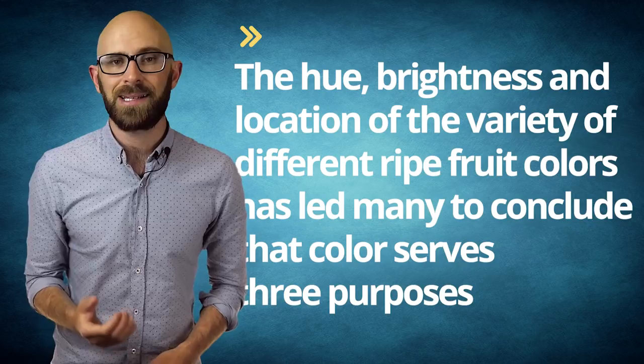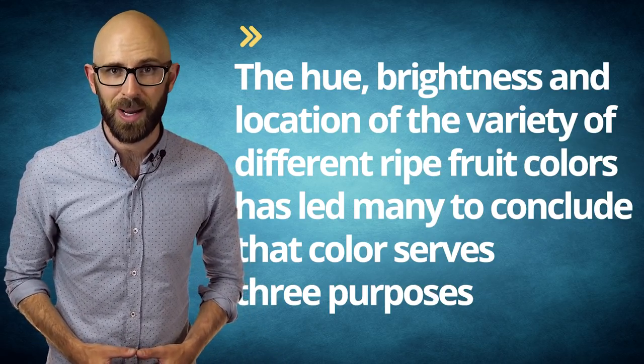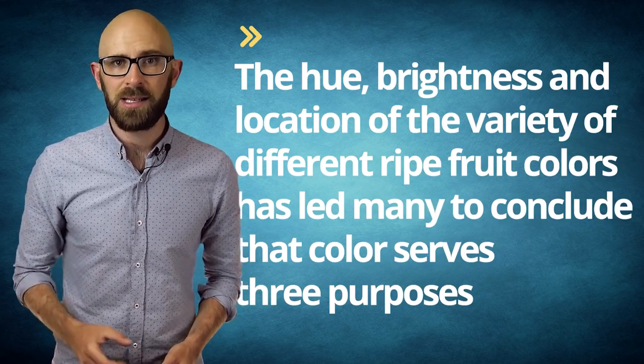Similarly, in at least one study, scientists found that multi- and brighter colored ripe fruits were more common in the understory to be visible in the low light, while duller colors were found higher up where it is easier for a fruit to be noticed. The hue, brightness, and location of the variety of different ripe fruit colors has led many to conclude that color serves three purposes: 1. It draws attention to the fruit. 2. It reveals or camouflages the fruit's location depending on ripening stage, often hiding when not ripe and revealing when the seed inside is ready for dispersal. And 3. It signals when the fruit is ripe and thus optimally tasty for its target consumer.